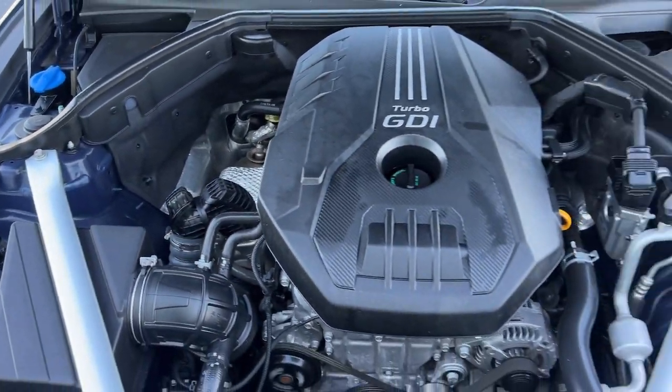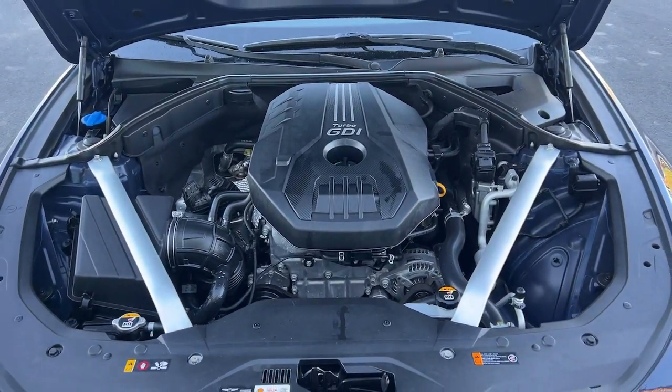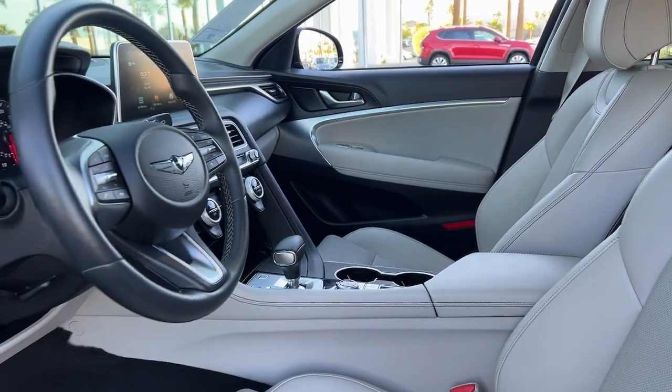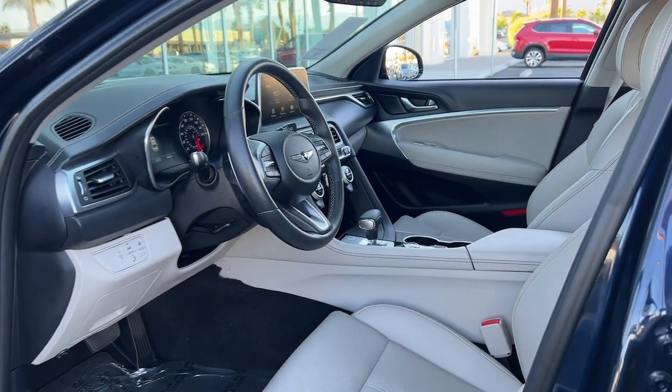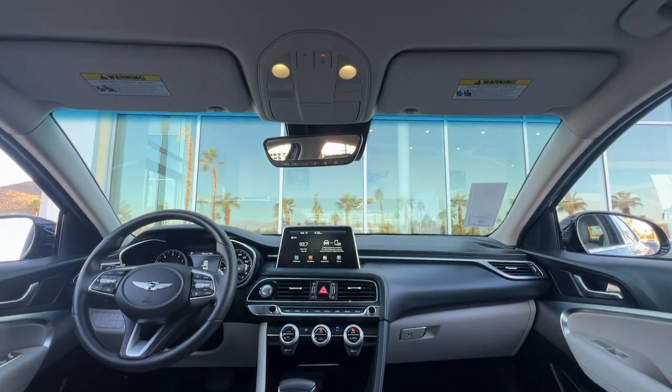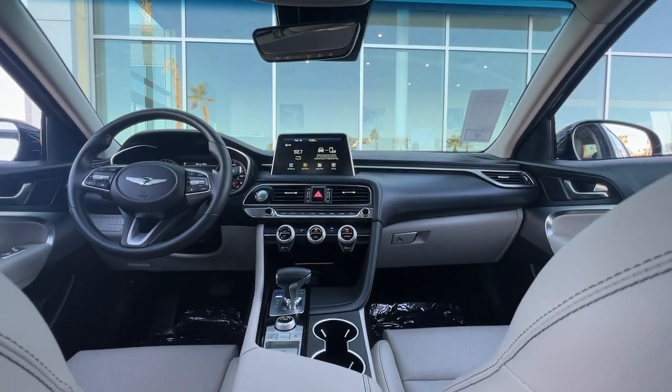These are just some of the great options this vehicle comes with: keyless entry, power passenger seat, heated mirrors, satellite radio, steering wheel audio controls, electronic stability control, aluminum wheels, dual zone AC, power driver seat, alarm.